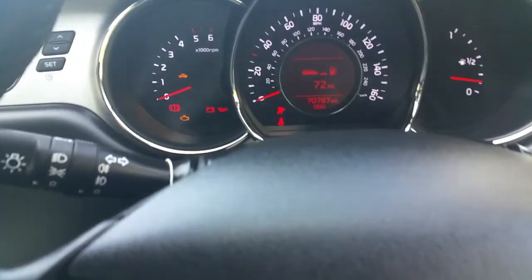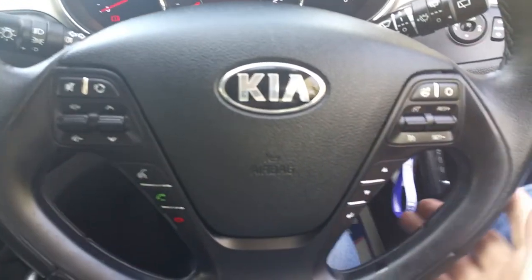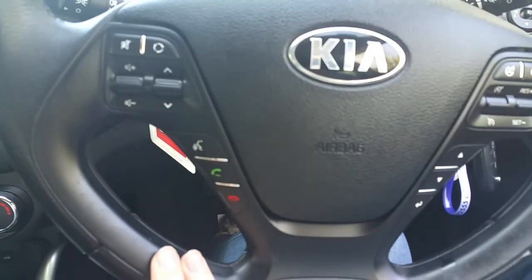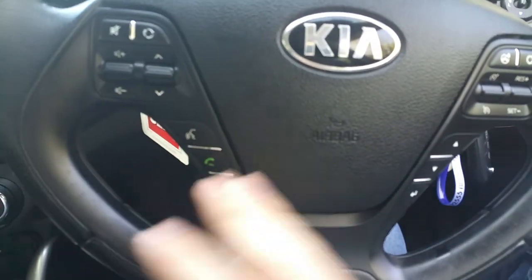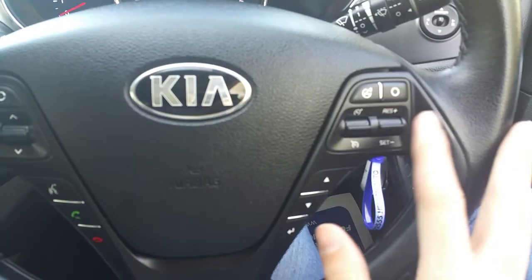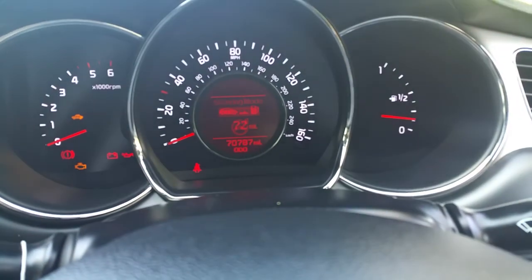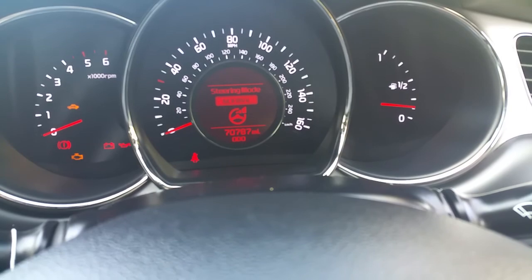This car has got 70,787 miles on the clock. It has a three-spoke leather wrap multifunction steering wheel. You've got your standard radio controls on the left, and below them you have your voice command and Bluetooth. Over on the right you've got your cruise control, and this little button with the steering wheel icon is for adjusting the weight of the electric power steering.